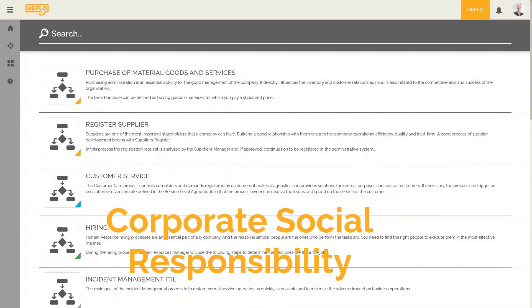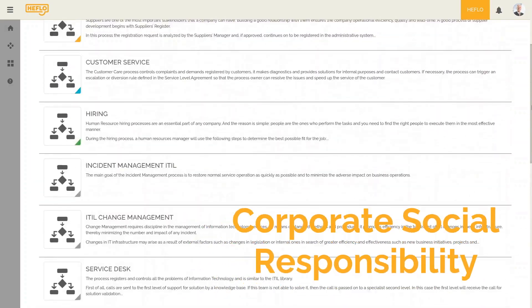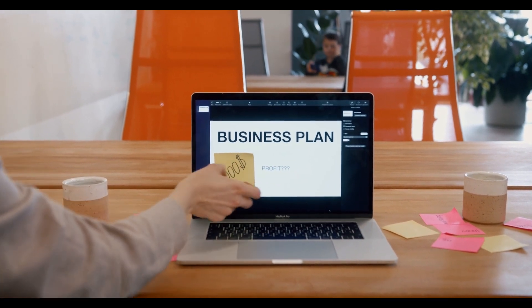Corporate social responsibility, or CSR, is another important aspect. Companies should engage in community projects, support local businesses, and ensure fair labor practices to contribute positively to society.